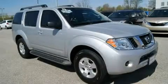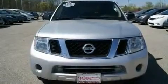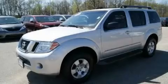This is a 2009 Nissan Pathfinder, a vehicle with safety, comfort, and space. It has a 4.0-liter six-cylinder engine and an automatic transmission.